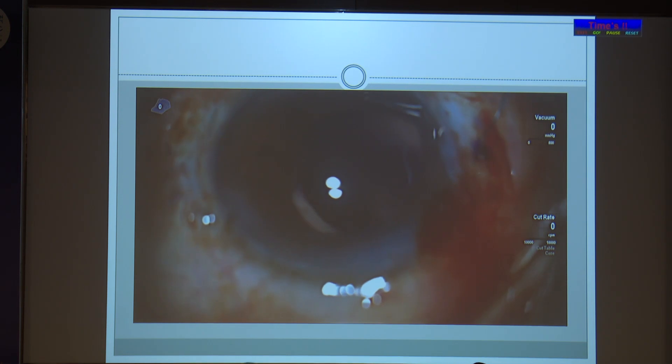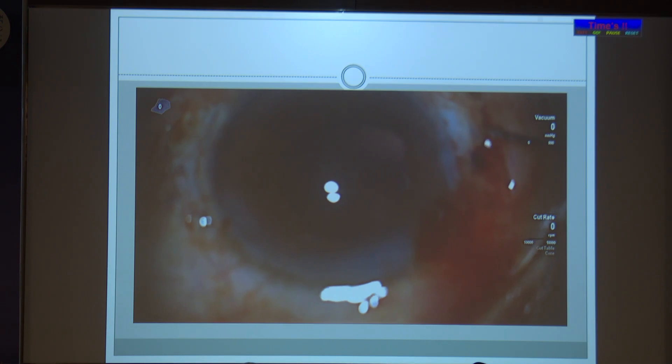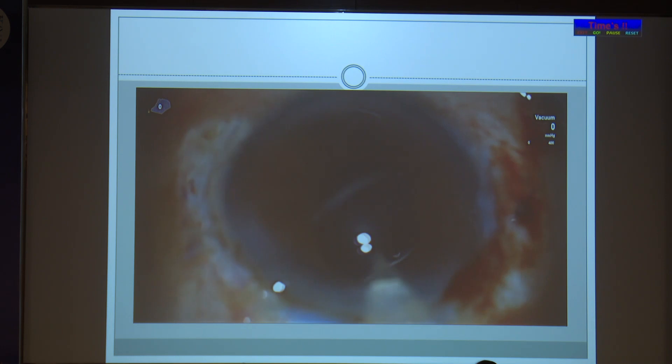The assistant was asked to hold the haptic. The assistant pulled it a little hard and the haptic came out. Then a superior tunnel was made and the IOL was explanted.